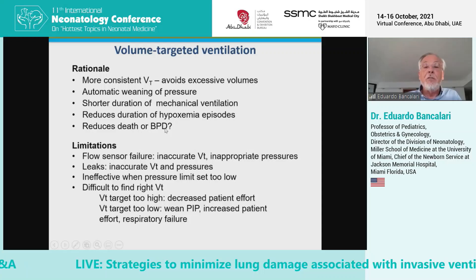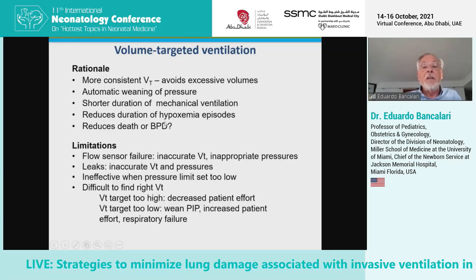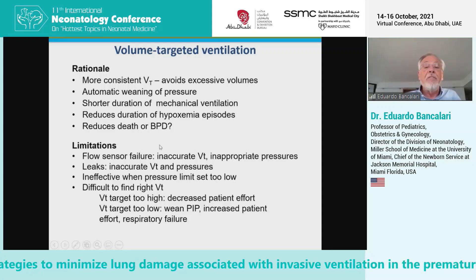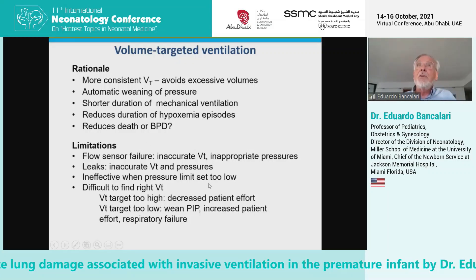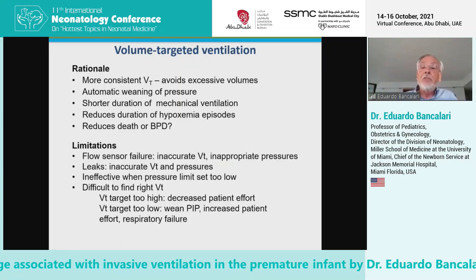It may also reduce death or BPD, although, as I mentioned, the evidence for this is not very strong.